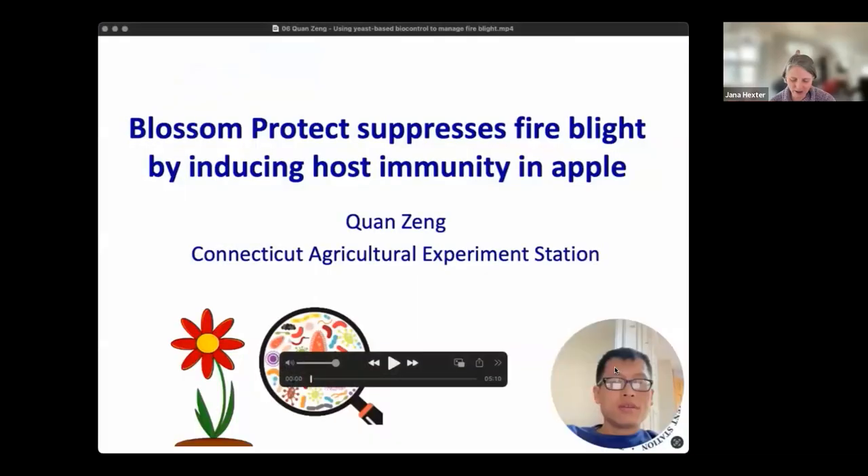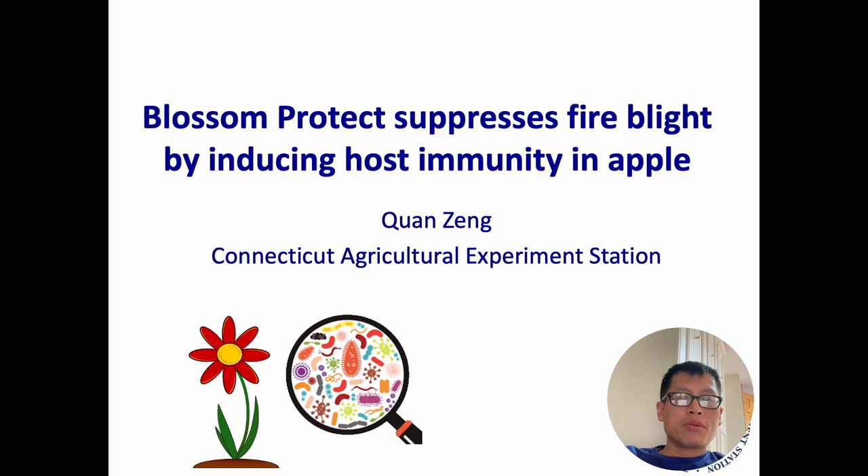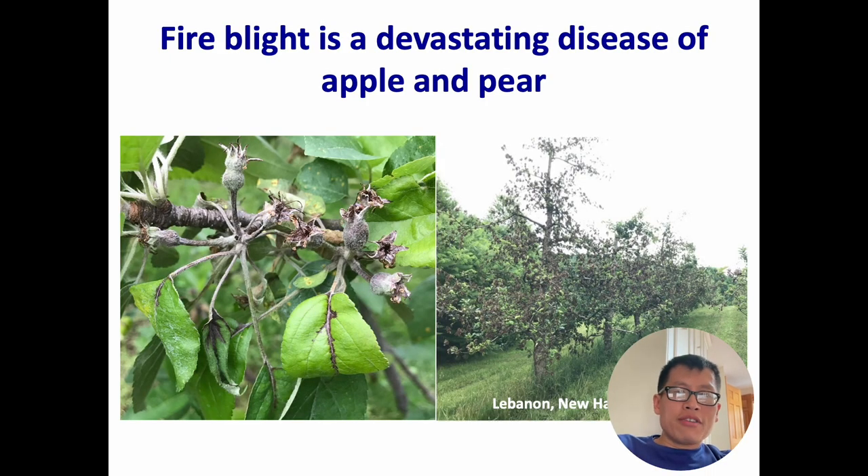Our next presentation is by Quan Zeng, entitled 'Using Yeast-Based Biocontrol to Manage Fire Blight Infections in the Northeast,' funded by the Northeast IPM Center. Quan Zeng is with the Connecticut Agricultural Experiment Station. Fire blight is a devastating disease of apple and pear — it can cause significant yield reduction up to 40%, and more importantly it can migrate into the trunk and rootstocks and cause tree death.